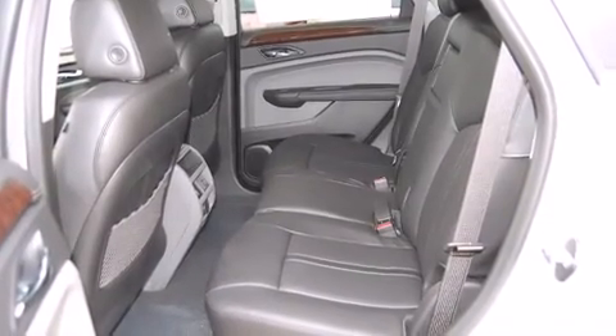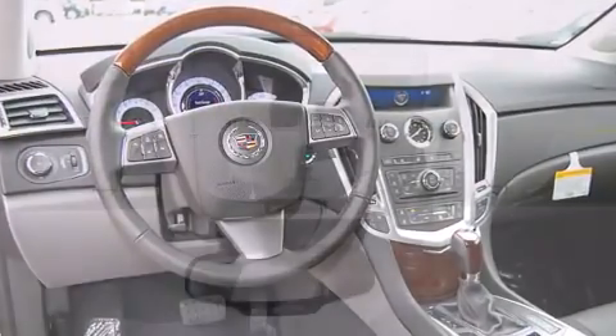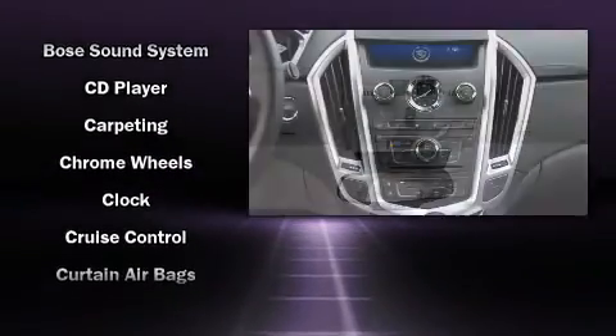You and your passengers will enjoy the stereo system, which includes a CD player with MP3 capability, steering wheel mounted audio controls, a 40 gigabyte hard drive, and 10 speakers, providing excellent sound throughout the cabin.